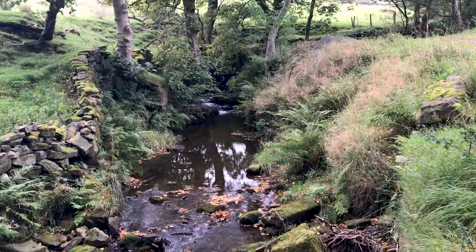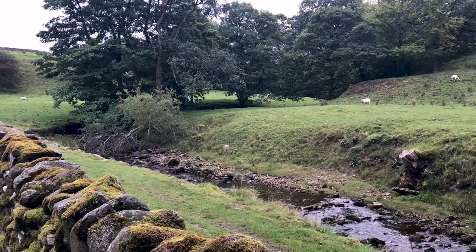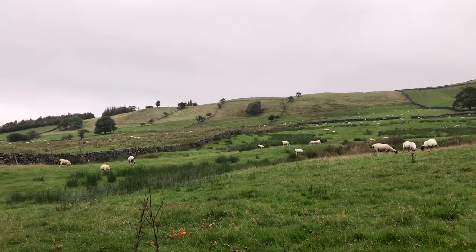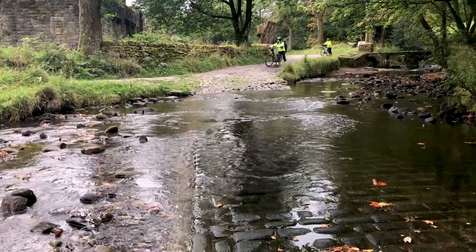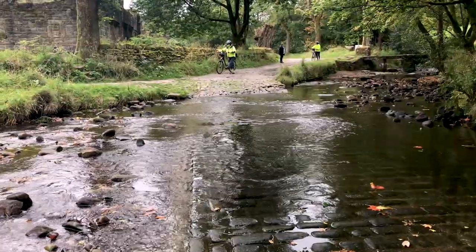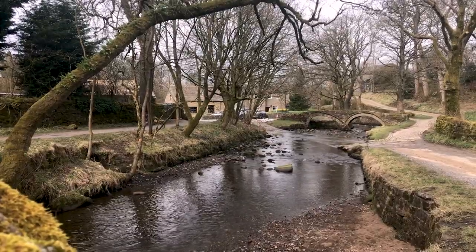Wycola Beck is fed from two smaller cloughs — Smithy Clough and Turnhole Clough — that channel rainfall from the surrounding hills and moors. The cloughs join east of the village, with the larger beck flowing down the narrow valley through the village and on to Colne Water, which eventually joins the River Calder in Burnley.